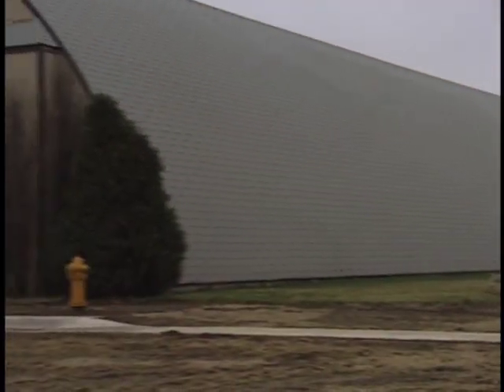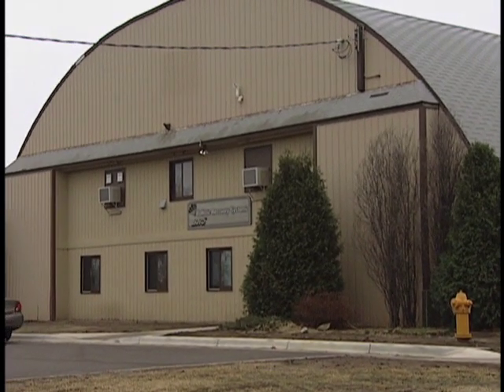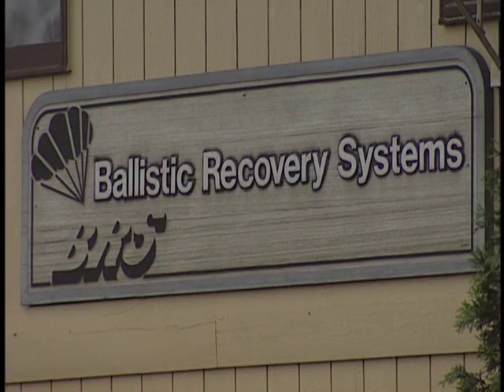Fortunately, Popov walked away from the crash and began to put his thoughts into action. And that was the beginning for a small company in St. Paul, Minnesota, called Ballistic Recovery Systems, or BRS.